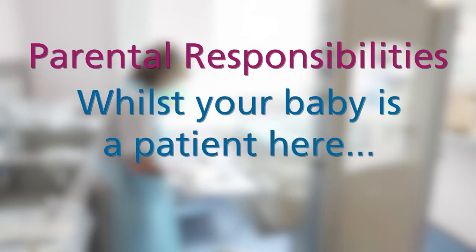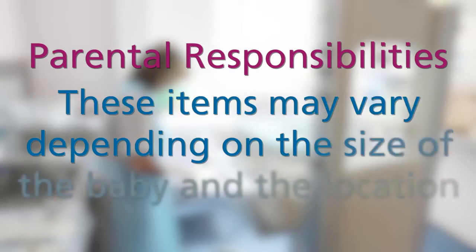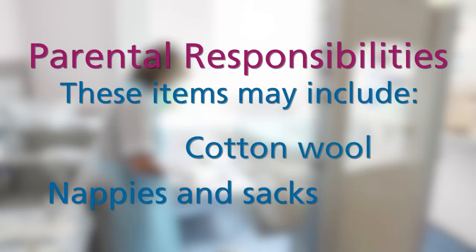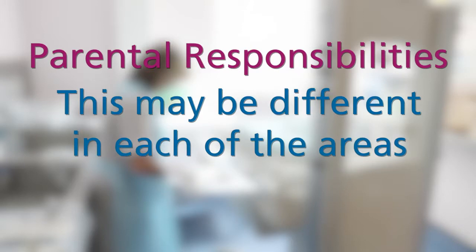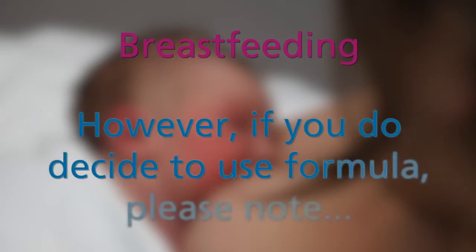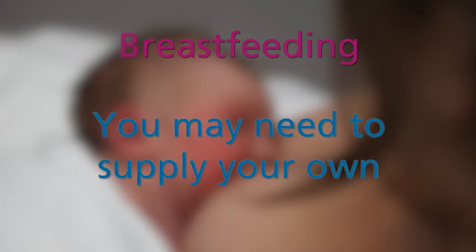Whilst your baby is a patient on the unit, we ask that you provide a number of items your baby will need. These items may vary depending on the size of your baby and the room they are being treated in, and may include nappies and nappy sacks, cotton wool, and bottles and bottle brushes if that is your preferred feeding choice. Your nurse will advise you on what to bring in. If you decide to bring in clothes for your baby, please ensure that these are clearly labelled to avoid confusion. Parents are encouraged to use breast milk; however, if you decide to use formula, please note that we only provide certain brands, so check with a member of the team as you may need to supply your own.